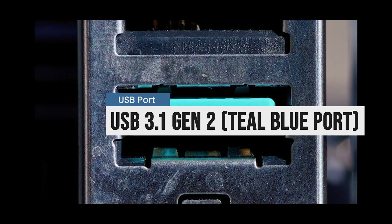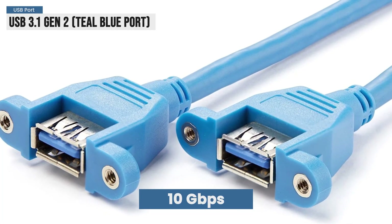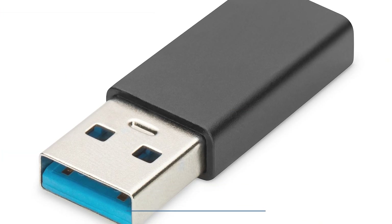After that, we got USB 3.1 Gen 2. These are usually teal blue, and they can transfer at a blazing 10 gigabits per second.